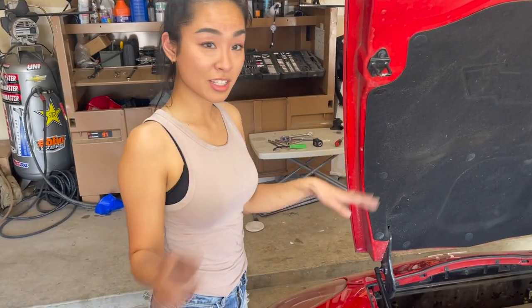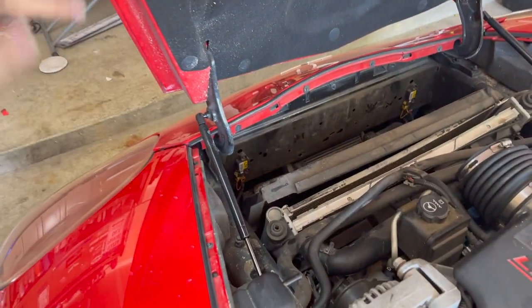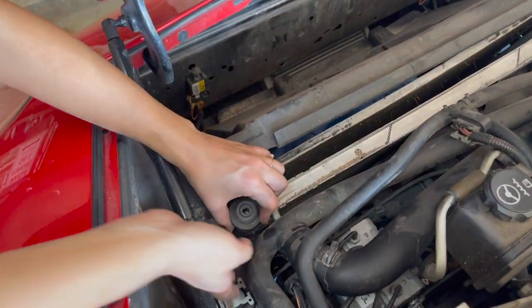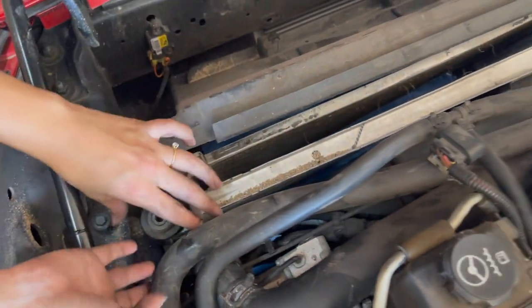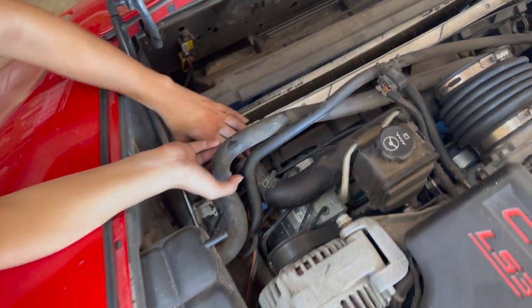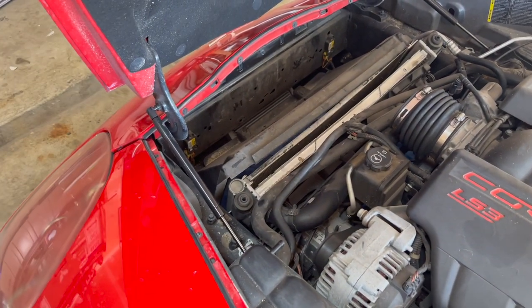I haven't done this before, but it looks like I disconnected all the tubes and stuff from the top. I am going to jack the car up to see if I can just drop this and get to it from the bottom.